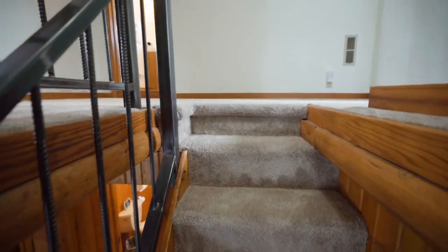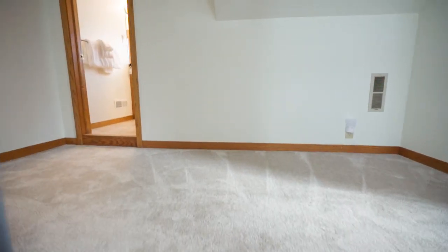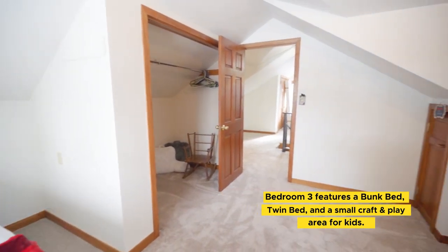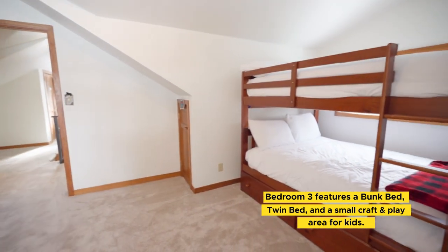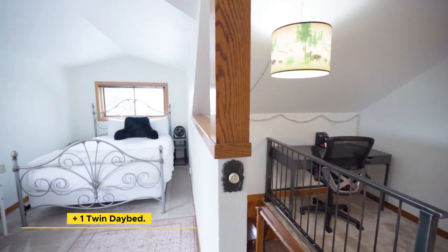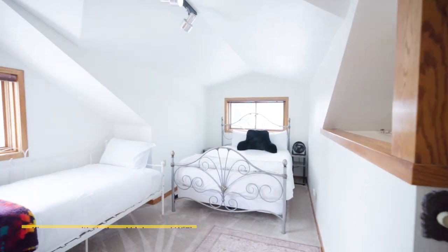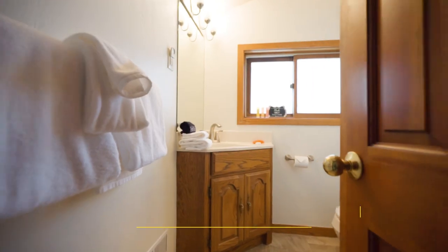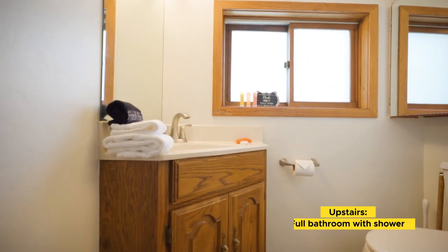Moving to the upstairs bedroom, the third bedroom has a bunk bed with one full-size bed. This room also has a tucked away kids' play space with a craft table and various toys for your kiddos to enjoy during your trip. There's also an upstairs loft with a queen bed and twin day bed and dedicated office space with a desk with high-speed Wi-Fi. The upstairs full bathroom features a shower for your convenience.